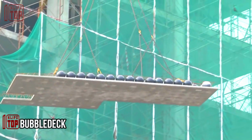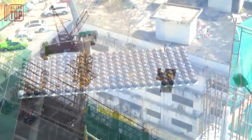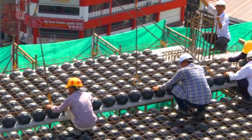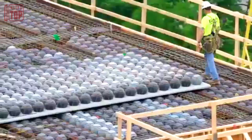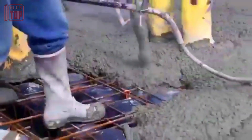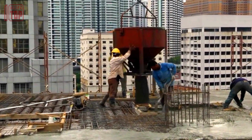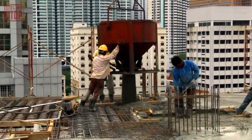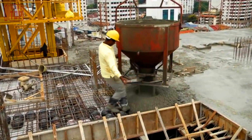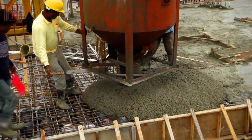Number 8: Bubble Deck. Hailing from Denmark, this structural system is used in construction and integrates plastic spheres known as bubbles within concrete slabs. These hollow plastic bubbles are placed in a predetermined pattern and then covered with a layer of concrete to form the final slab. The bubbles act as a filler material, reducing the amount of concrete required while maintaining structural integrity. The purpose of Bubble Deck is to create slabs that are lighter, more efficient, and cost effective compared to traditional solid concrete slabs.